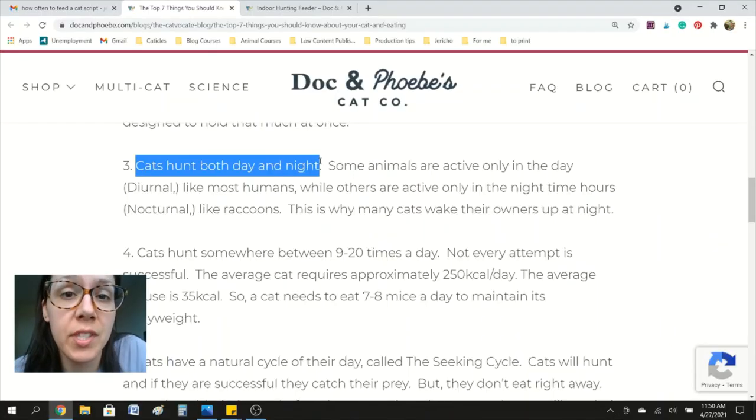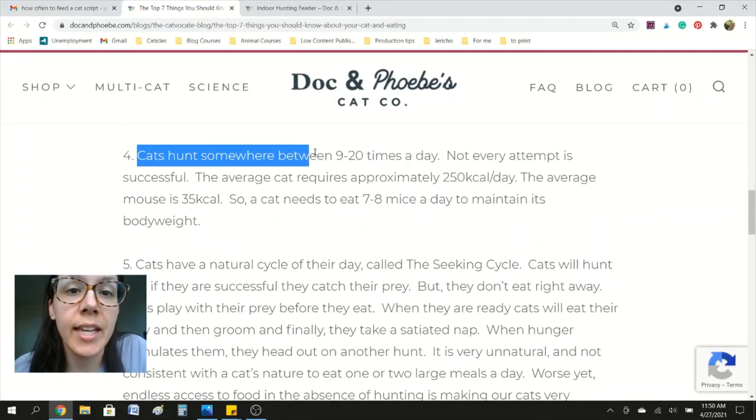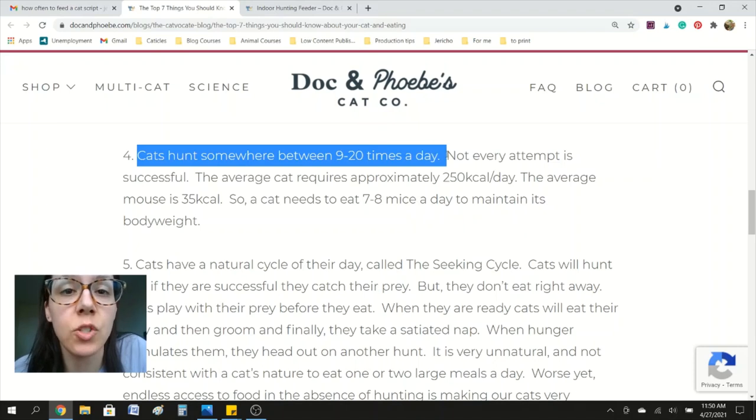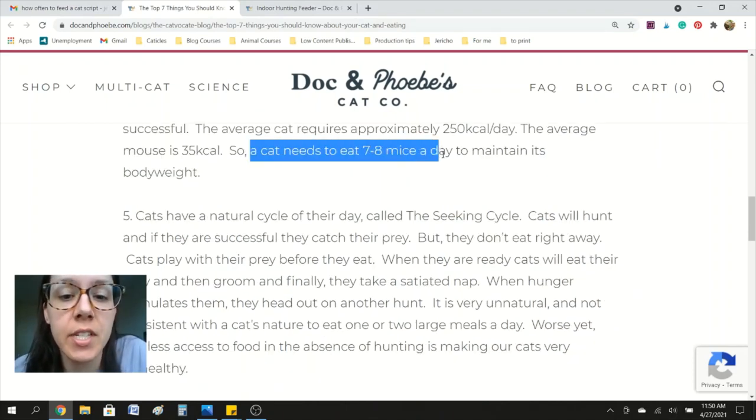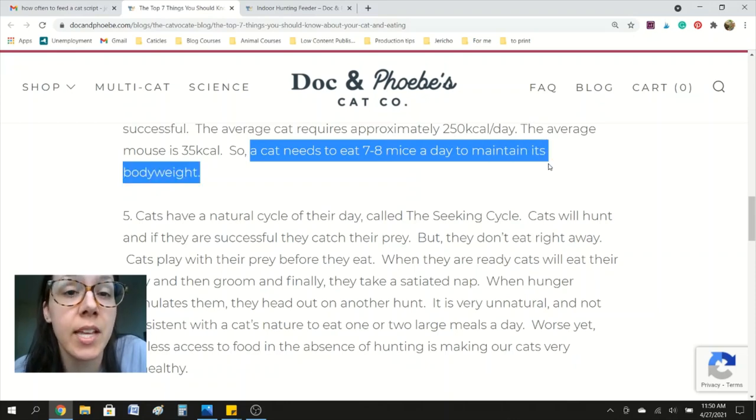Cats hunt at both day and night, and cats hunt somewhere between nine and twenty times a day. Typically a cat needs to eat seven to eight mice a day to maintain its body weight.